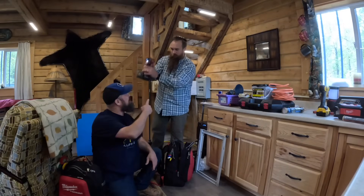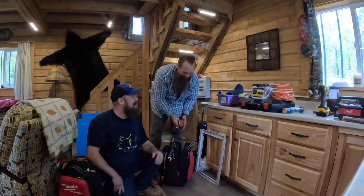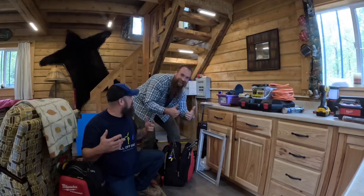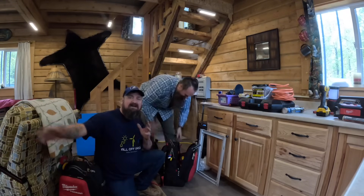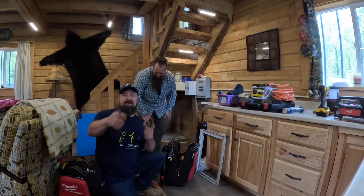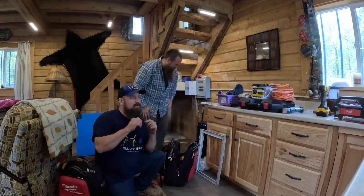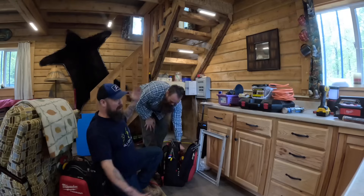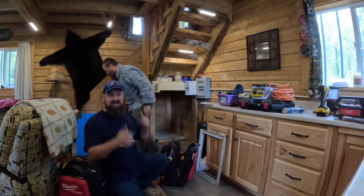Hey guys — this is Nick, I'm Devin, we work at All Off Grid. We came here to install one of our packages — we're going to get to work. Look us up: All Off Grid has a YouTube channel, or look me up — Devon, also Alaska Drone Photography. All Off Grid is our company.